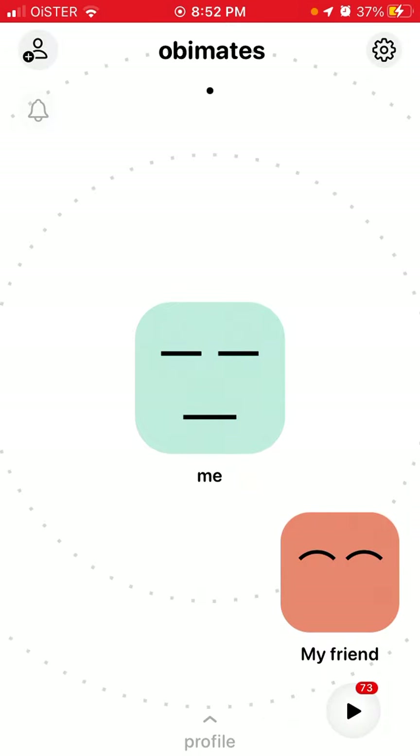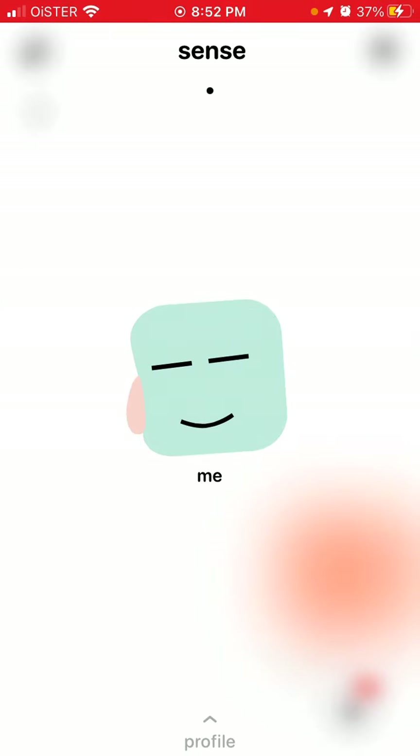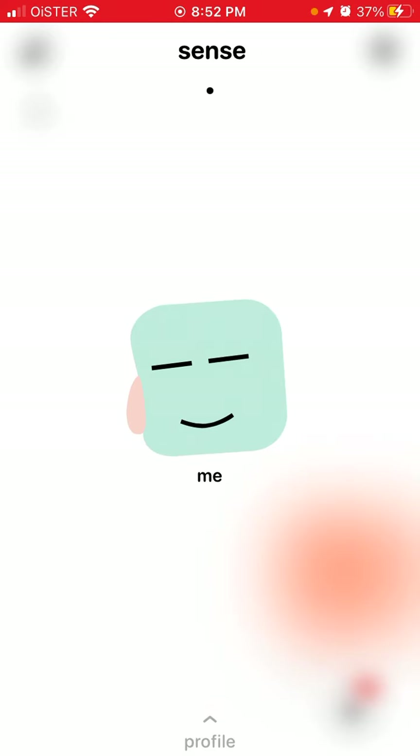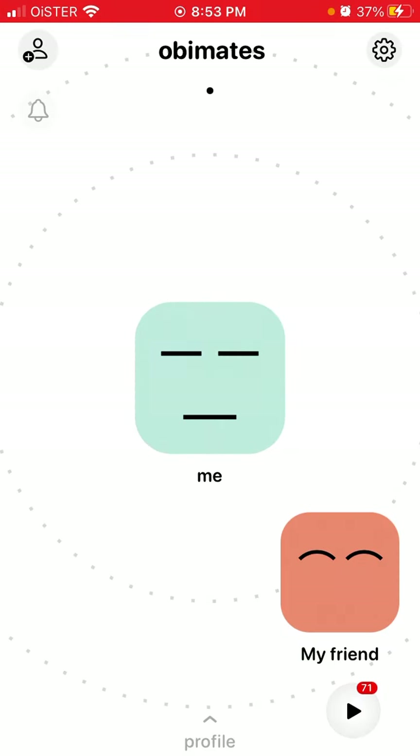So here I'm just getting something like this, and then I have profiles and notifications — so that's the idea of it.